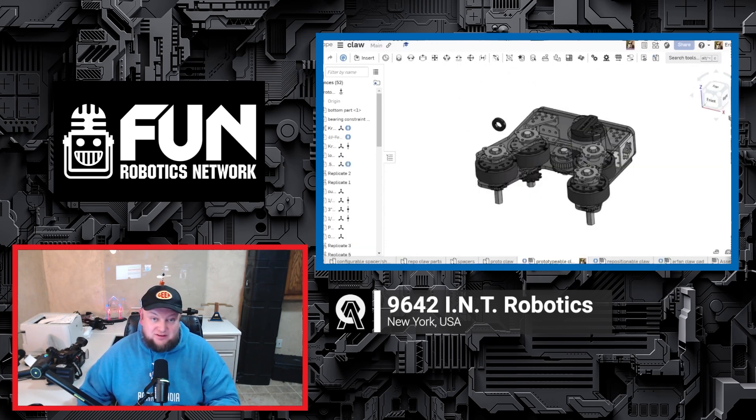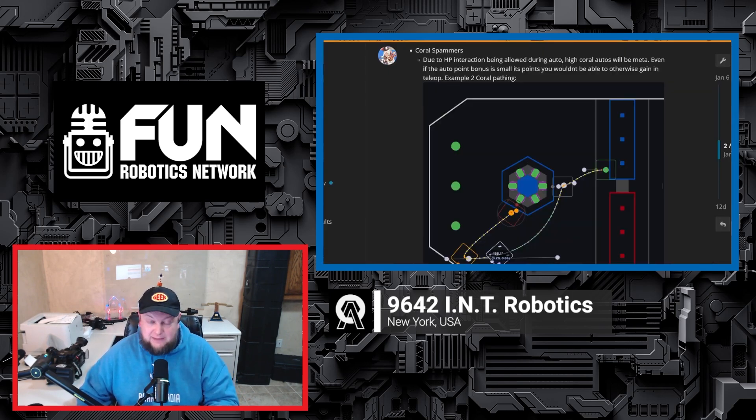This team — you would never assume this is a second-year team. They are so well put together, and it's going to be really cool to dive into what they're doing. We're talking about what they're doing on their robot so far, an update on their chassis. They have a lot of great stuff in CAD we'll be diving into, so keep an eye out for that.